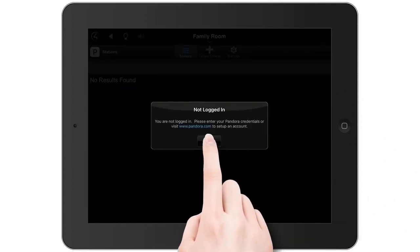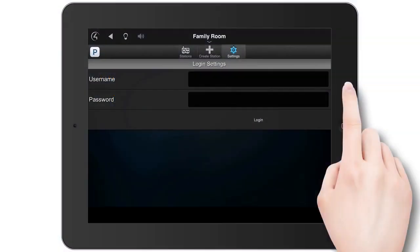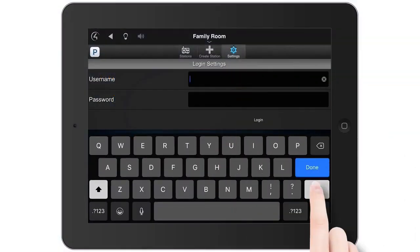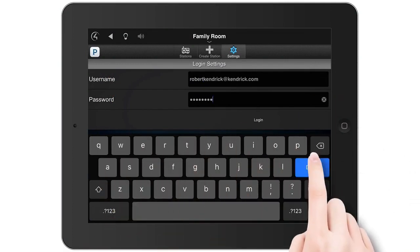Tap Login. If you don't already have an account with the music service, visit the music service's website to create your account. Type your username and password and tap Done.